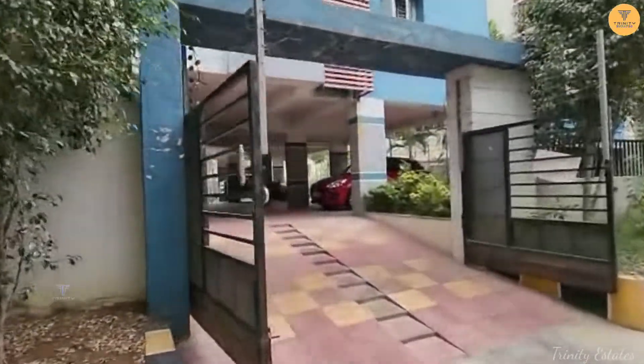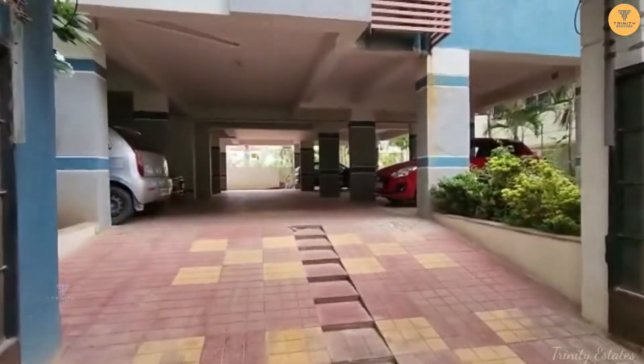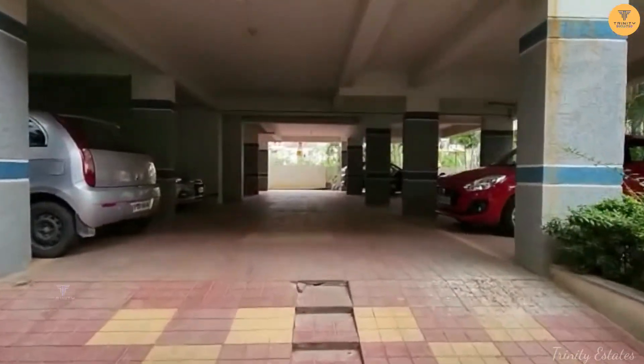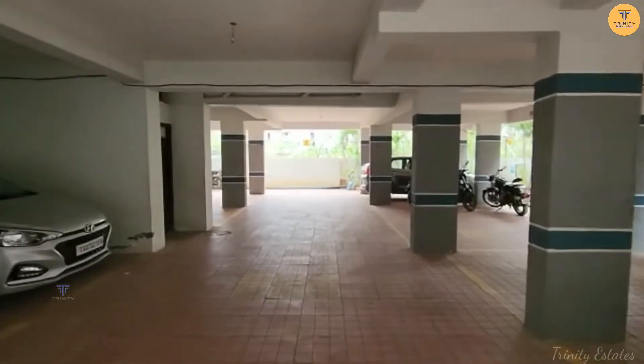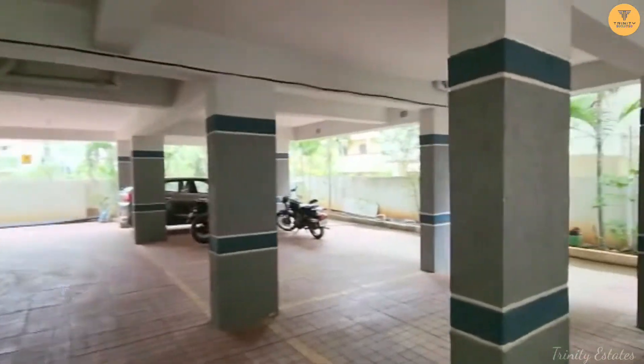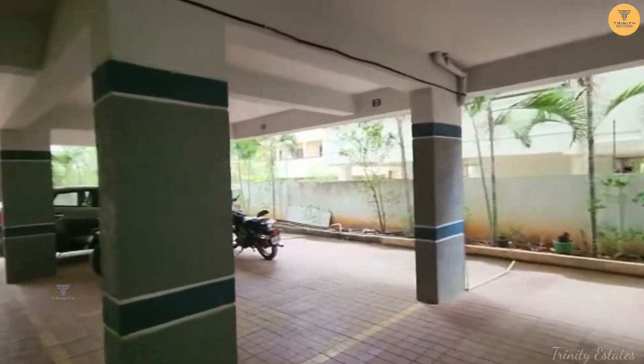Hello Viewers, Welcome to Trinity Estates. Today we are going to go to Alkapoo Town. This is an uproar flat and complete parking is available.